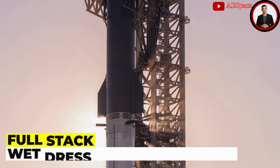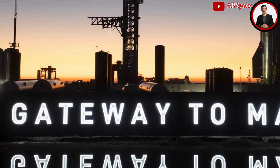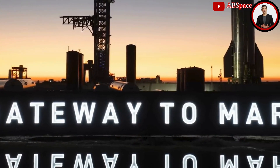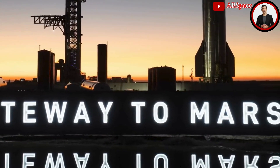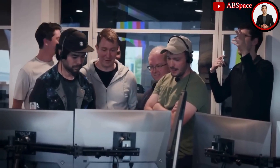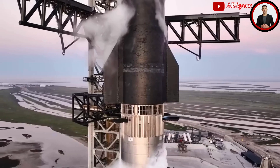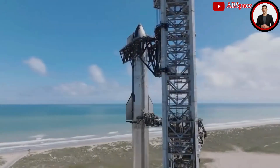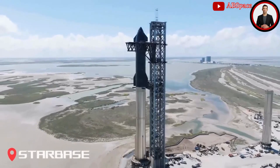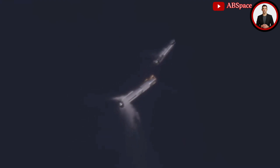Following the testing phase, SpaceX will proceed with a full stack wet dress rehearsal (WDR), a critical step in the launch preparation process. This rehearsal involves loading propellant into the spacecraft and simulating launch day procedures up to the moments before engine ignition. The successful completion of the WDR is a key indicator of SpaceX's readiness, allowing the team to identify and address any issues that may arise during final preparations.